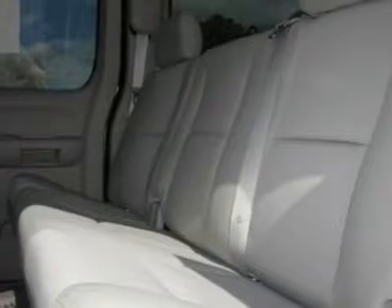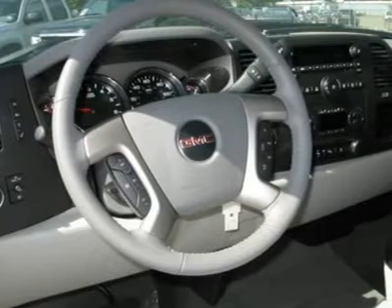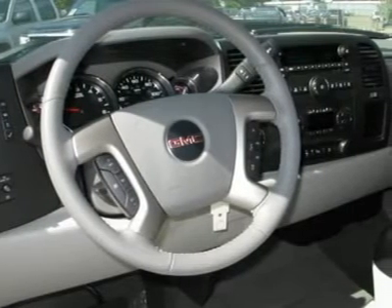power driver mirror, power passenger mirror, heated exterior driver mirror, heated exterior passenger mirror, privacy glass, intermittent wipers, AM-FM stereo radio, CD player, MP3 player,